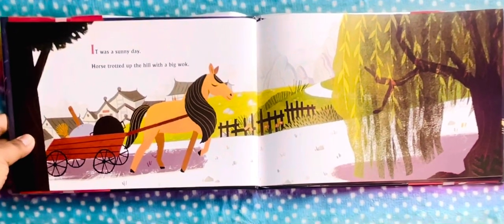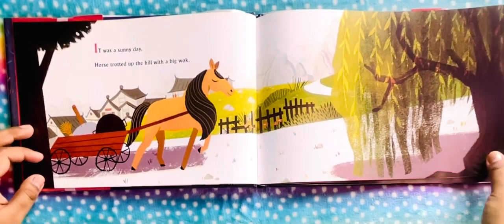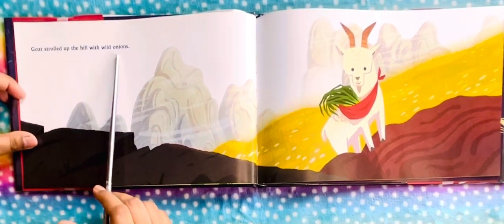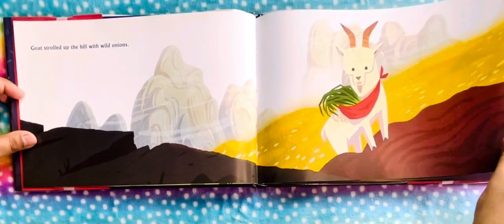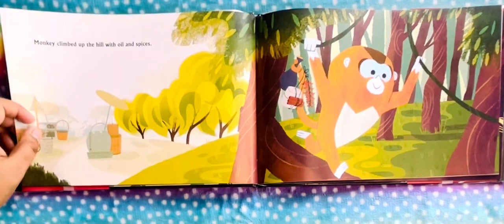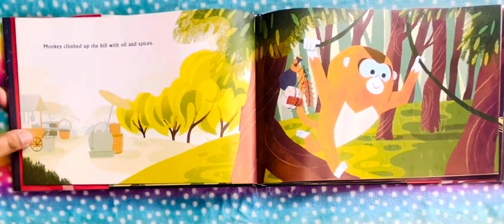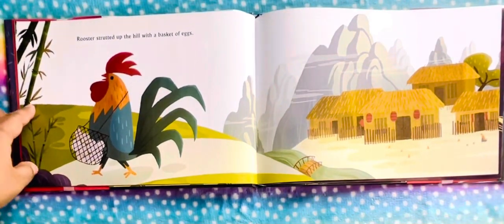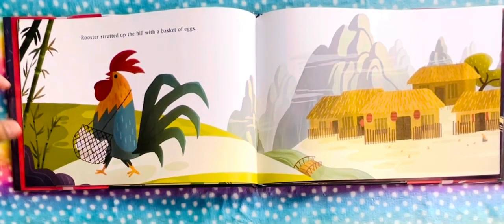It was a sunny day. Horse trotted up the hill with a big wok. Goat strolled up the hill with wild onions — we see him strolling up the hill. Monkey climbed up the hill with oil and spices. Rooster strutted up the hill with a basket of eggs — we can see the basket of eggs.